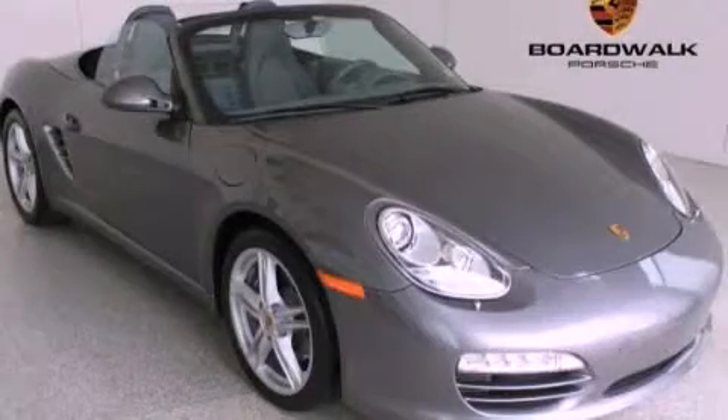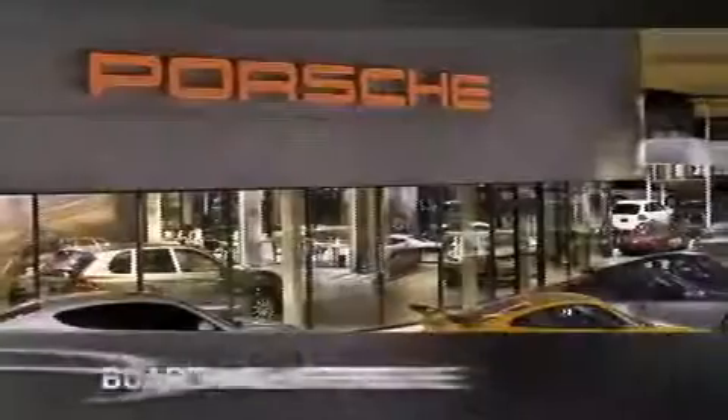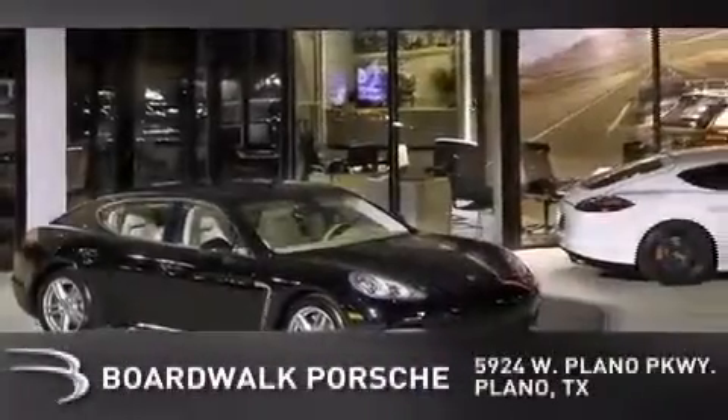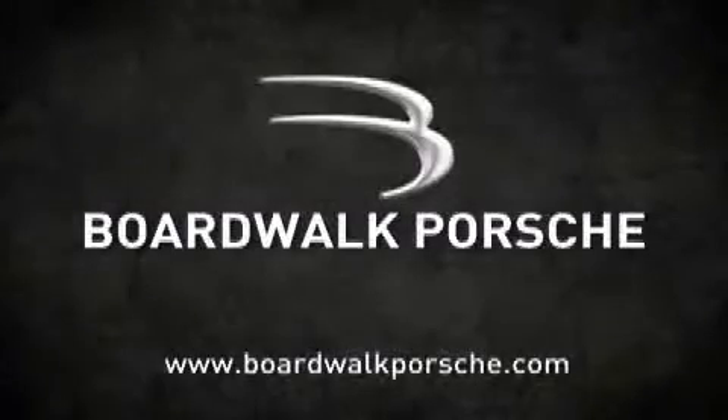Please call us today for more information on this great vehicle. Boardwalk Porsche is conveniently located at 5924 West Plano Parkway in Plano. Come experience the Boardwalk difference today. When you think Boardwalk, think performance. It's what we do.